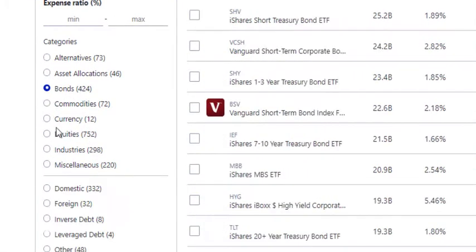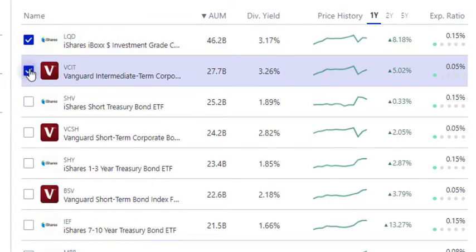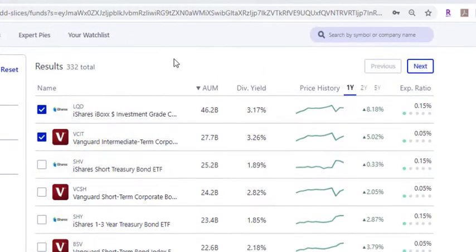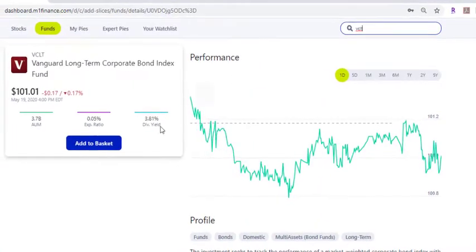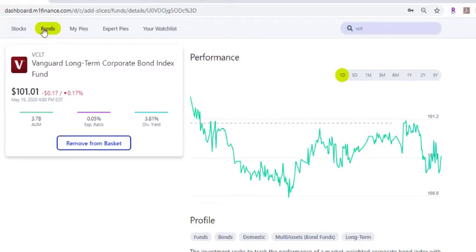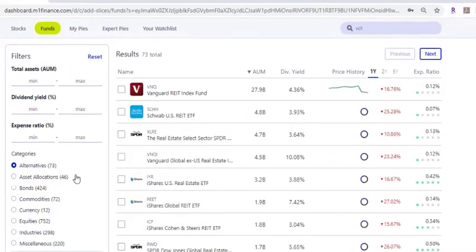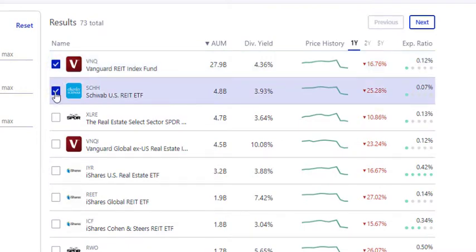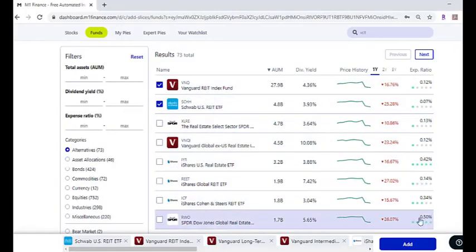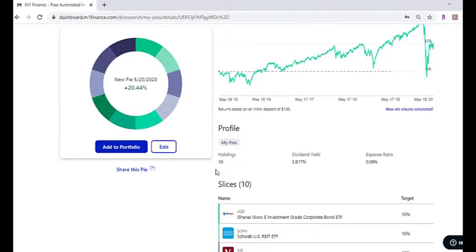Then we're going to go over to Bonds: LQD, VCIT. I'm not seeing VCLT so I'll go ahead and type that in and add that to the basket. Go back to Funds, and then we're going to go to Alternatives — this is where we're going to get real estate. So we'll add VNQ and SCHH, and go ahead and click Add on those. That'll take you here and it'll make everything evenly balanced. So then we'll click Edit.